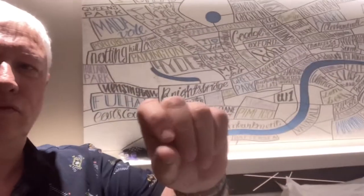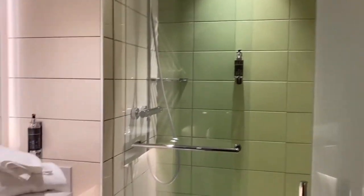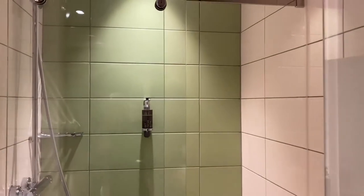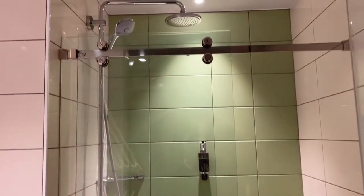Going to be a quick show of the rooms. We've got the bathroom, shower, toilet, basin. It's all handheld, there's no microphone. So, take what you've got. Nice looking shower.